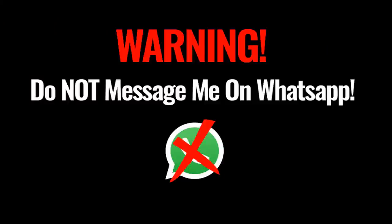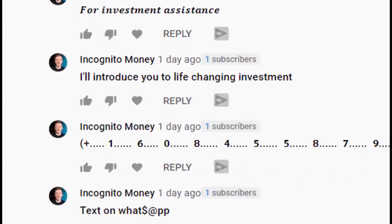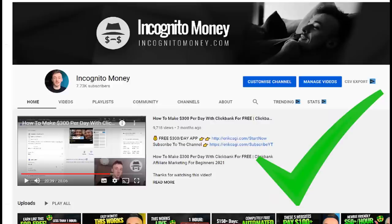Warning: do not message me on WhatsApp. These are fake accounts trying to take your money. I will never message you on WhatsApp, ever. To verify, just click on the name and check out the channel. Always make sure it's the real Incognito Money.